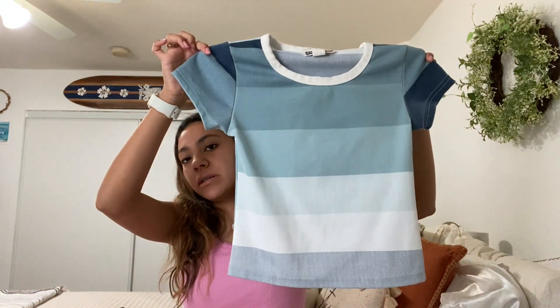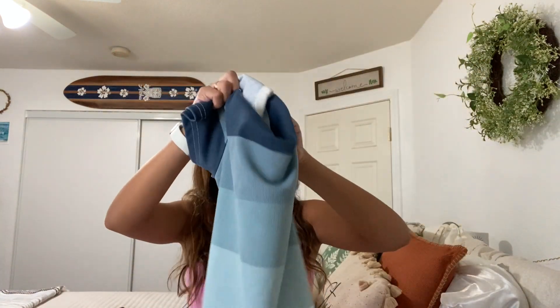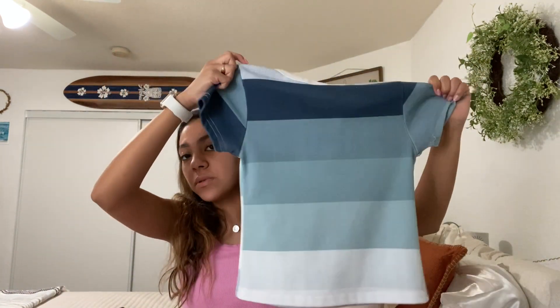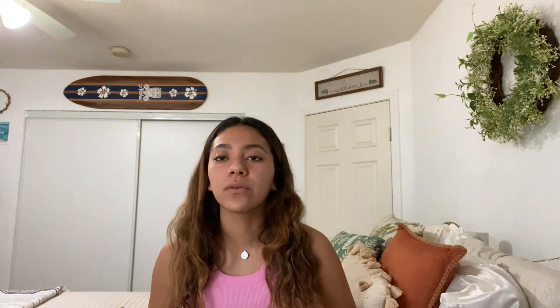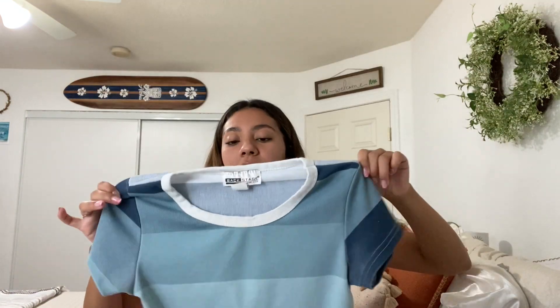I got this shirt, which is a little different than something I would usually wear, but I like the pattern on it. I got this one yesterday — it has these little blue stripes but they're all different colors, which I thought was really cute. It's really different from what you usually find at a regular store. I also like that the neckline is white, not just blue, so it kind of stands out more. I'm excited to see how this one looks on.